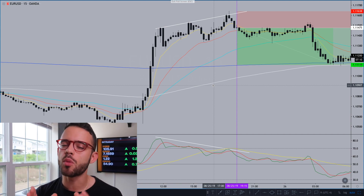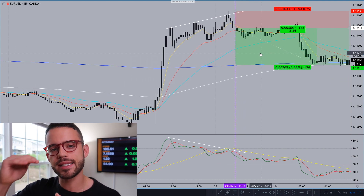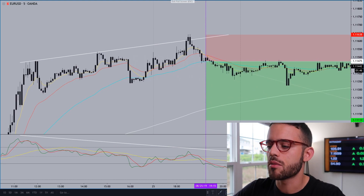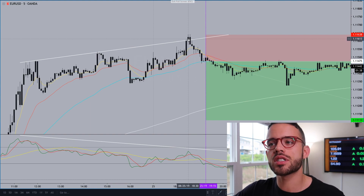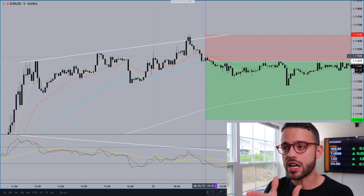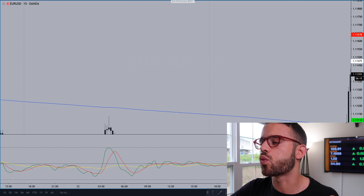That divergence signaled to me that if I could find the shorter timeframe entry on the five-minute with more confirmation of a push down, I would look for two to one as I always do, but also use the EMAs as levels of take profit. On the five-minute, you can see last night at about 1.1147, my entry price was 1.11478. We hit that divergence line very hard and came down off it. When we broke the 21 EMA on the five-minute, I got really interested. If we could hold that push down without retracing higher and close solid on the 15-minute, then I would look to take the position.